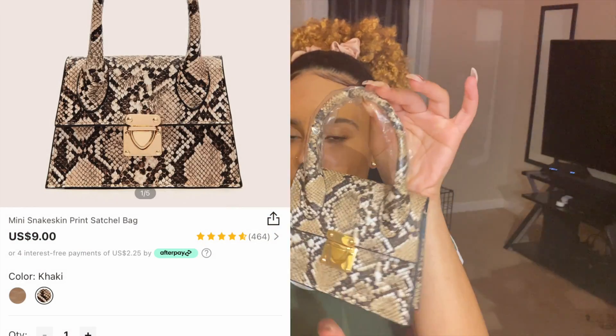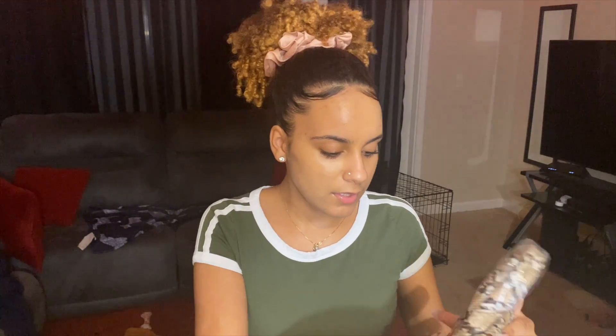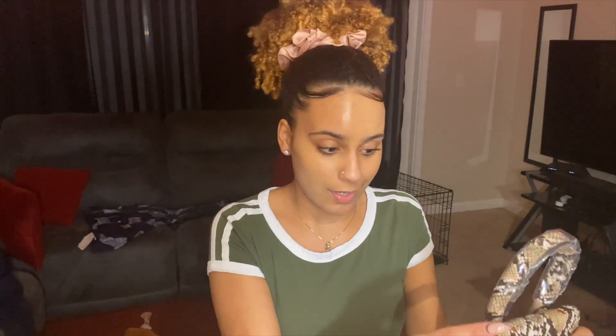I'm going to first show you guys the things I got. We're going to start off with the purses. This is the first little purse I got — it's super cute, super tiny, just a cute accessory. One thing I love about Shein so far is it's very cheap but great material. This purse feels like something you'd get from Ross or Marshall's, and I think it was under ten dollars. The compartment inside is simple — just enough for a mini wallet and some lip gloss. They actually sent me two of these even though I only ordered one.